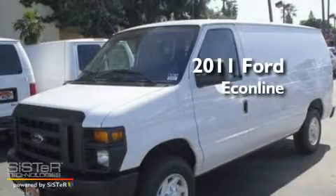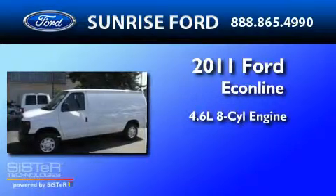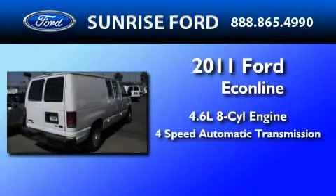This is a brand-new 2011 Ford EconoLine. It features a 4.6-liter 8-cylinder engine and a 4-speed automatic transmission.